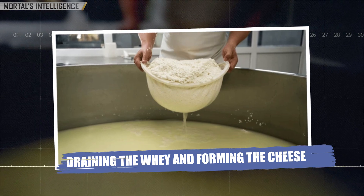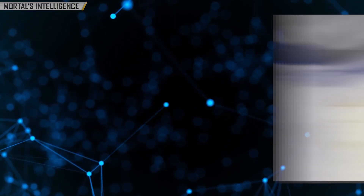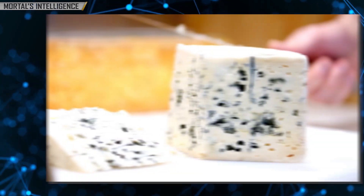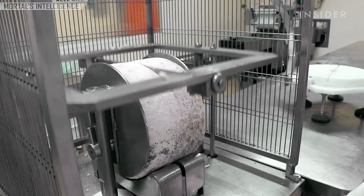Draining the whey and forming the cheese: once the curds have been cut and sufficiently drained of whey, they are placed into molds. The curds are gently pressed, but unlike other cheeses, they are not pressed too firmly. The idea is to leave small air pockets within the cheese, which will later allow the mold to grow and spread, creating the iconic blue veining.